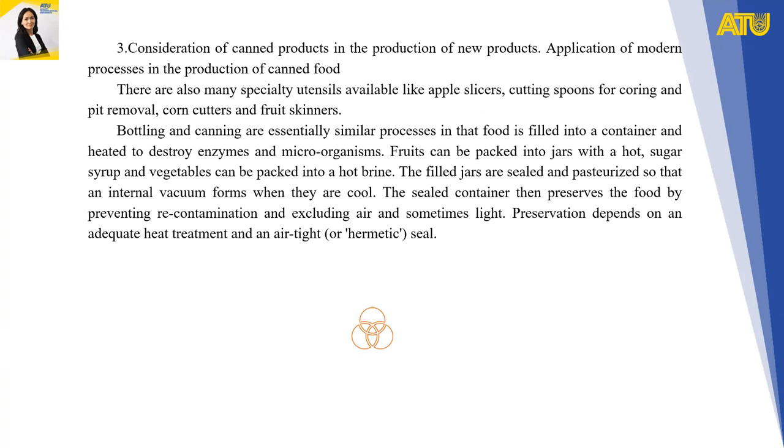Consideration of canned products in the production of new products and application of modern processes in the production of canned food. There are also many specialty utensils available, like apple slicers, coring spoons for coring and pit removal, corn cutters, and fruit skinners.